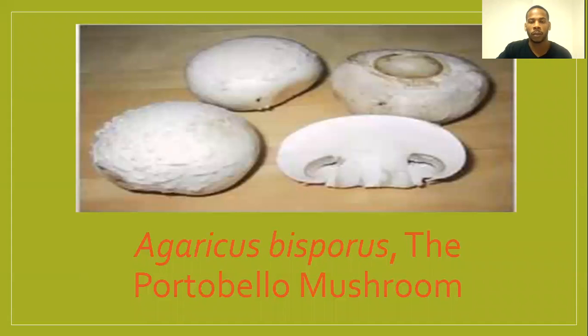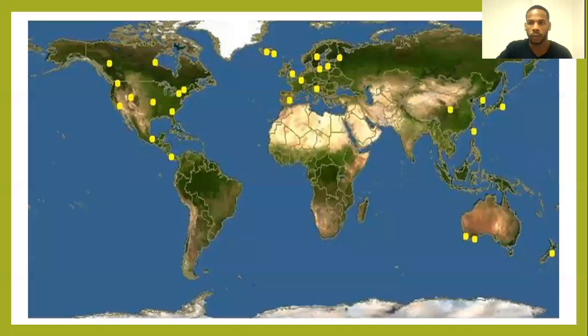This mushroom, unlike others, is very edible. The Agaricus bisporus is native to Europe and North America, but can be found in other countries, such as Japan.